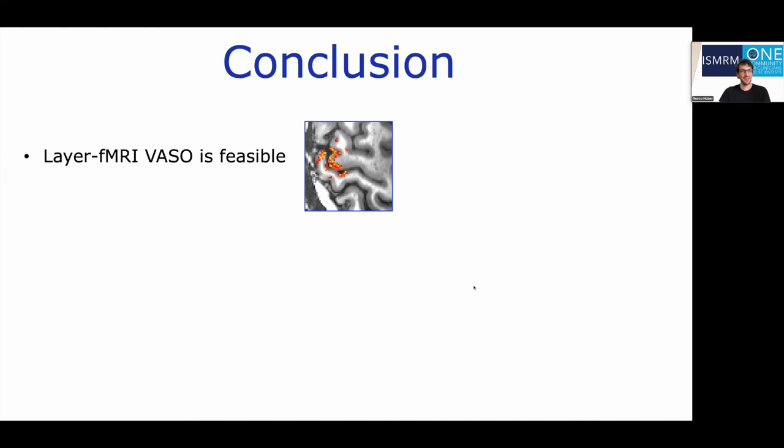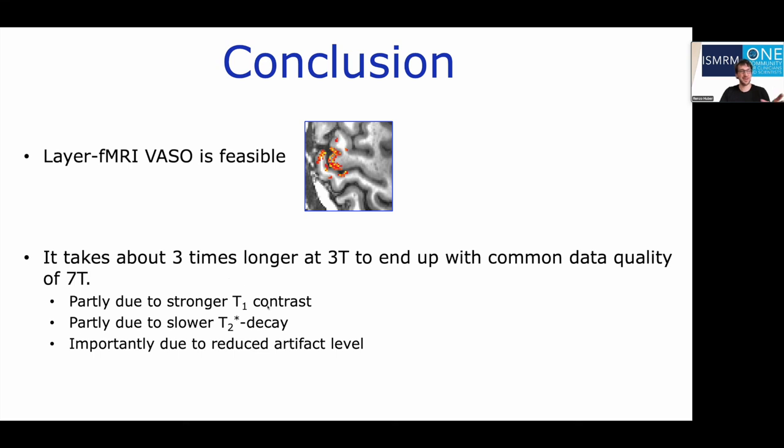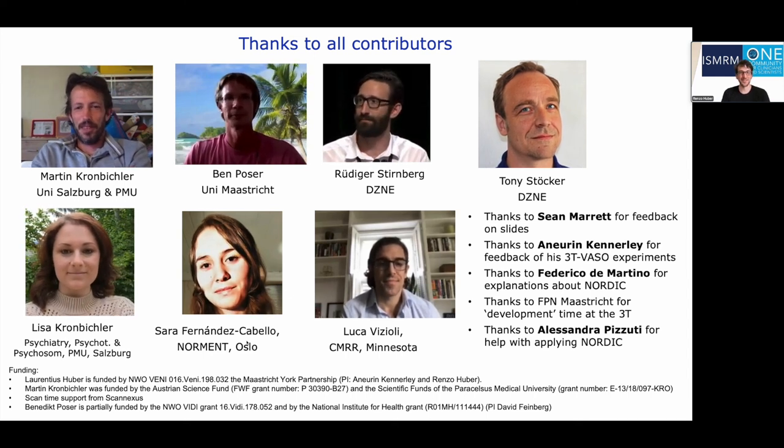To conclude, we tested whether layer-dependent fMRI VASO is feasible at 3Tesla, and I think it's certainly feasible. While it is very hard to make rigorous field-strength comparisons given the different RF and gradient hardware, I have the feeling that it takes about three times longer at 3Tesla compared to a conventional 7Tesla Siemens Magnetom scanner with the AC72 and 32-channel Nova coil versus the Prisma with a 64-channel coil. The reason it's only a factor of three is because of the stronger T1 contrast between blood and tissue, less T2* decay, and reduced artifact level at 3Tesla. With this, I thank all my colleagues and contributors, and I thank you for your attention.